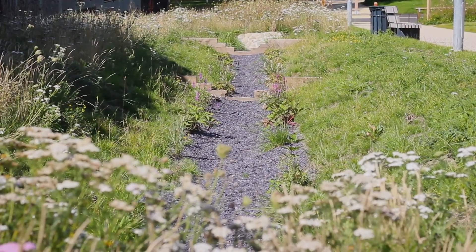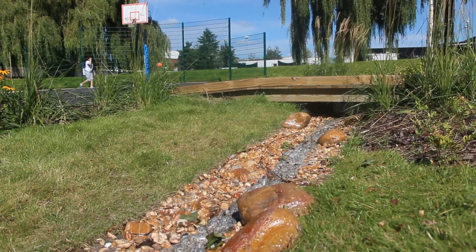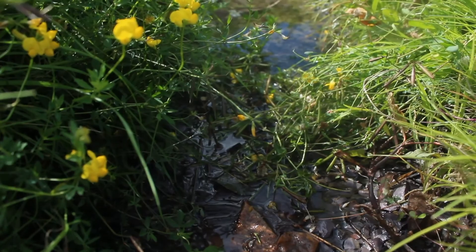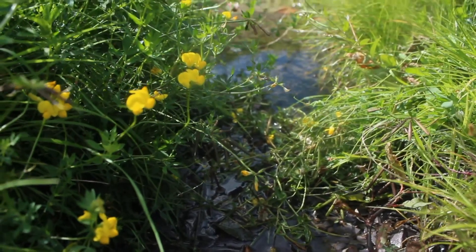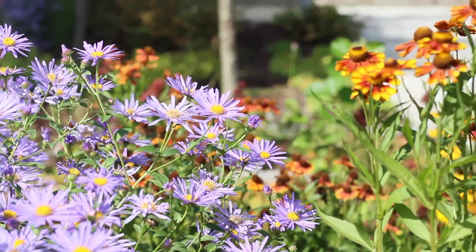We're taking rainwater from hard surface areas and channeling the water through a series of swales and rain gardens to catch that rain at source, and taking it through a series of dished channels into planting areas. The idea behind that is that the planting will act as a sponge and soak up that excess rainwater before it's discharged into the active drainage system.